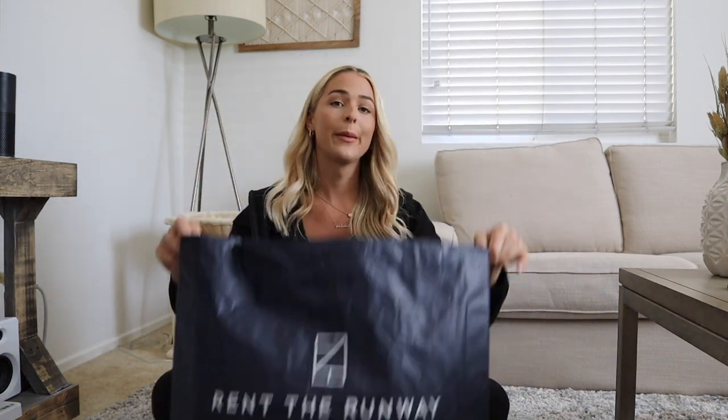In my last video I did a try-on haul for little black dresses for my Vegas trip, and this video I have vacation clothing for a Miami trip coming up — florals, bright colors, all that good stuff. If you're not familiar, Rent the Runway is kind of self-explanatory: you literally just rent clothes. They get dropped off right at your doorstep, and if you don't like them or they don't fit, they get picked up from your doorstep. You can also drop them off at the post office — they include the return label in the bag.